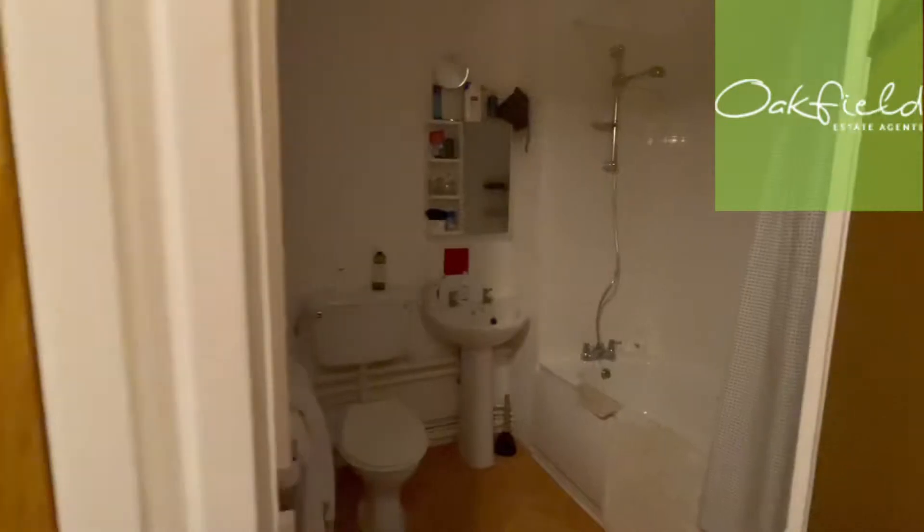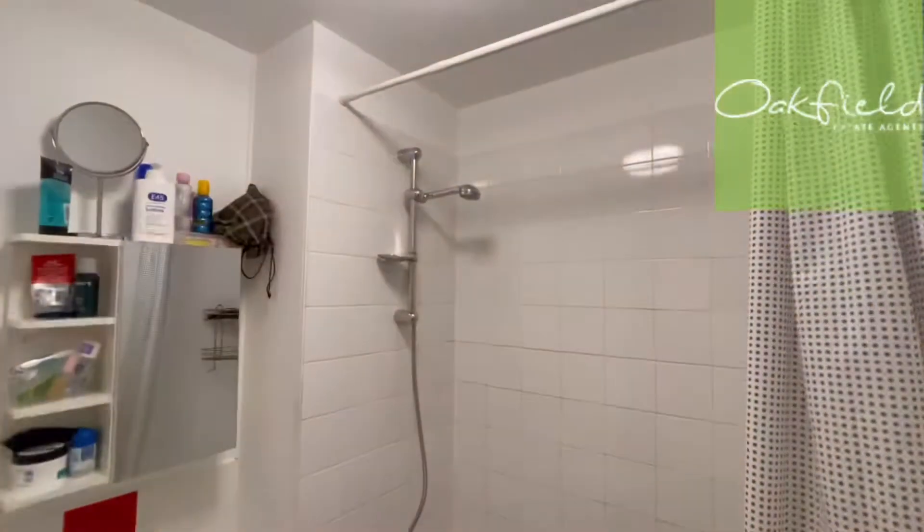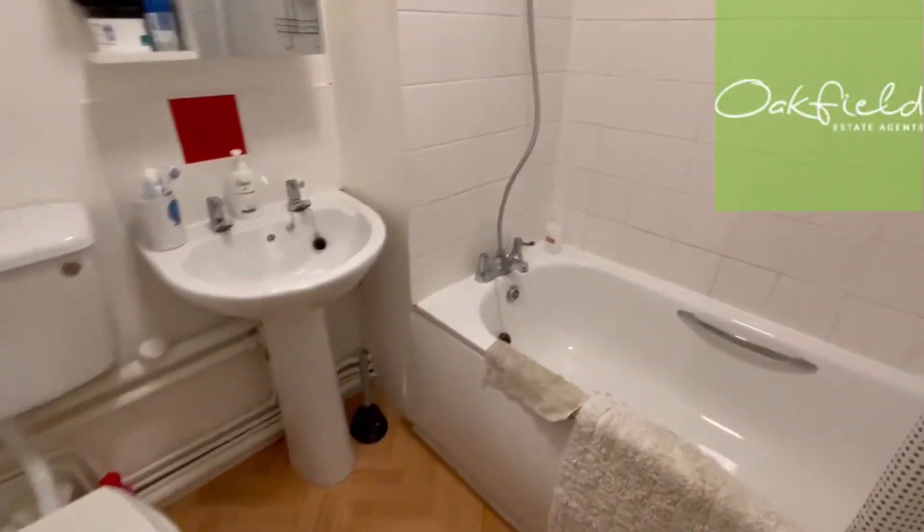Next door, straight away, we've got the bathroom. So we've got a nice white suite with a shower over the bath.